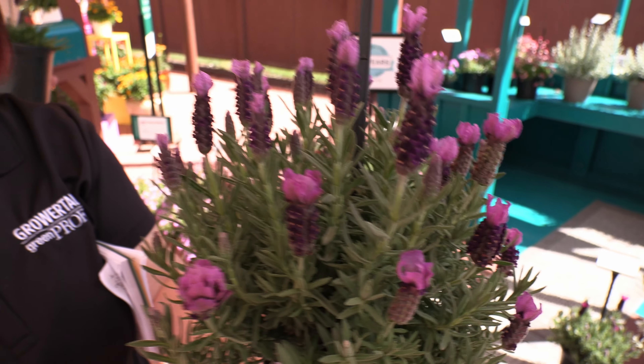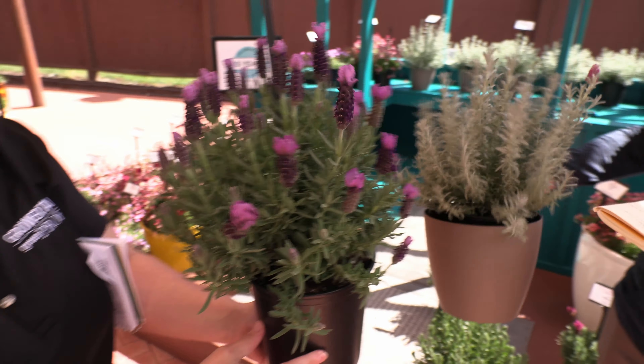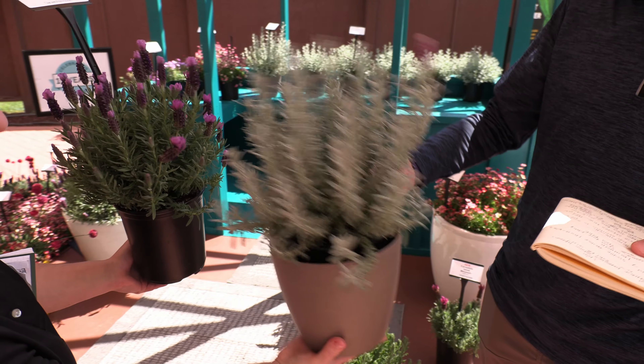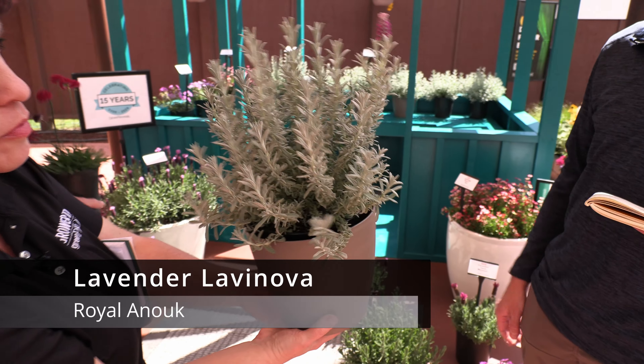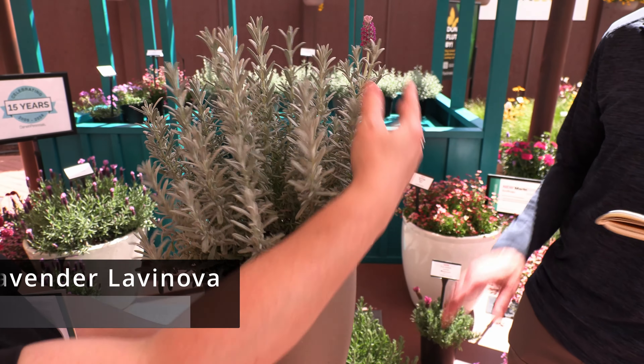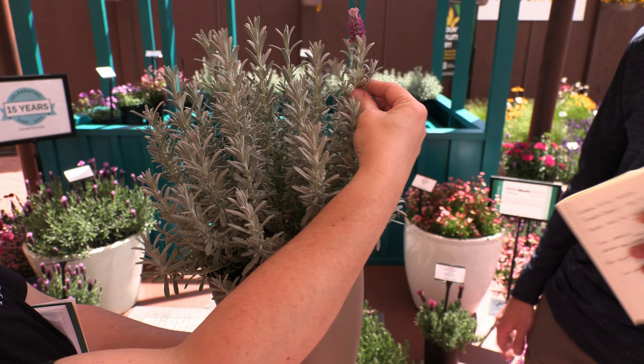In addition to the refreshed Inuks, they have two silver leaf lavenders in a series called Lava Nova. There's a Frost Pink, which is kind of a bubblegum color, and a Frost Purple. Again, Spanish lavender, the stoechas type.